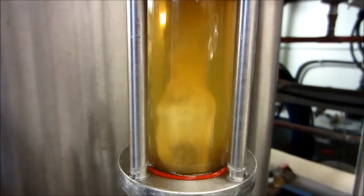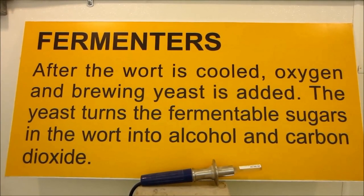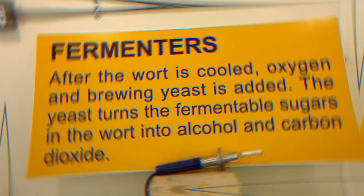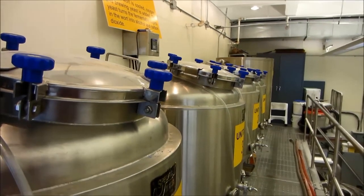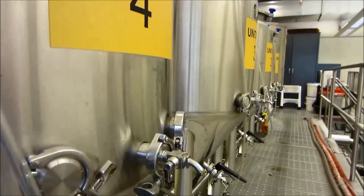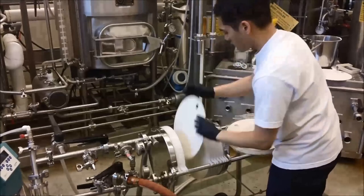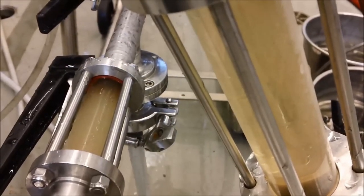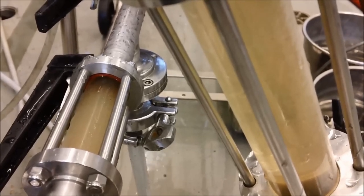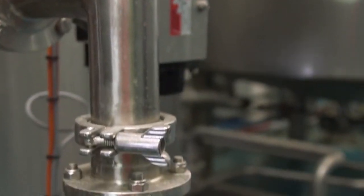Once fermentation is complete, the beer is left to mature in the fermentation vessels or transferred to separate maturation tanks, typically for four to six weeks. The first two to four weeks are spent in the primary fermentation vessel, where the yeast converts the sugars in the wort into alcohol and carbon dioxide. The beer is then transferred to a secondary fermentation vessel to condition for an additional two to four weeks, during which the yeast cleans up fermentation byproducts and develops the beer's flavor.